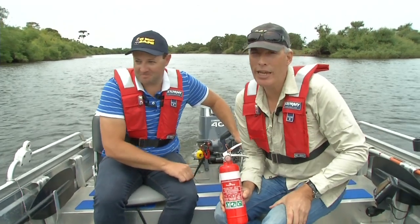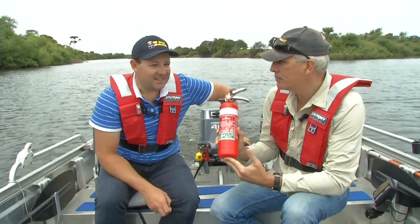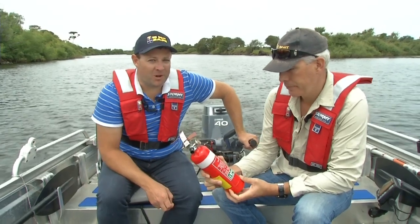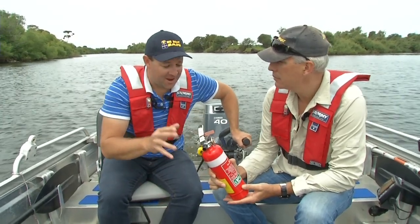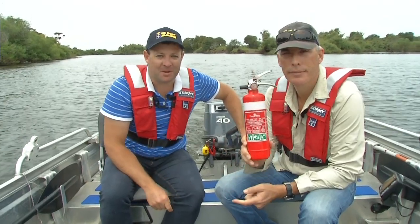On Mars TV now, the issue of the day is a serious one and that is fire. Fire and boats don't really mix and you hope to never have a blaze on board your boat, but if it does happen, it pays to be prepared.